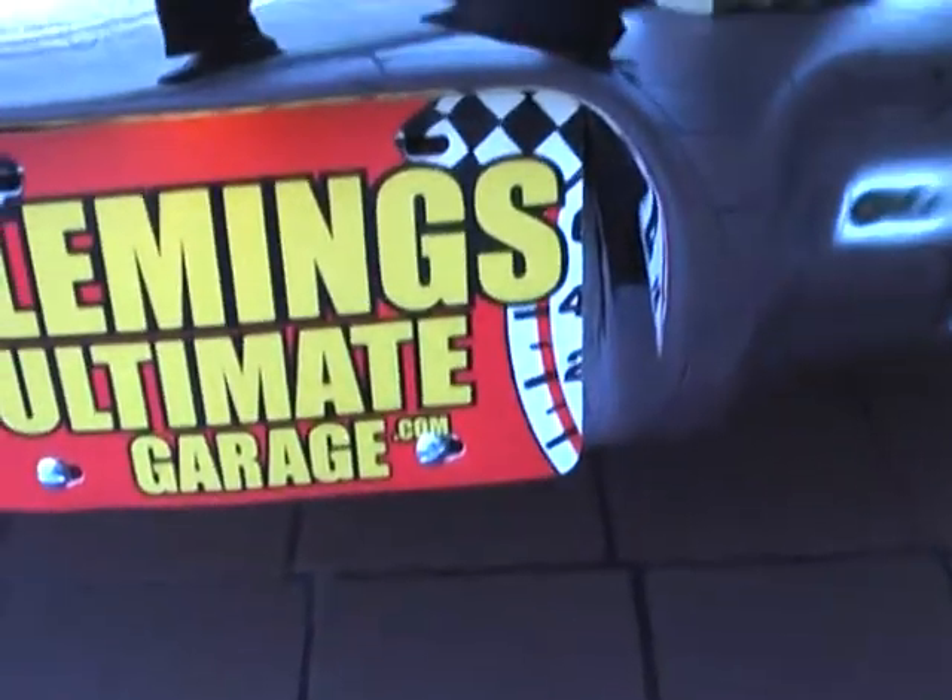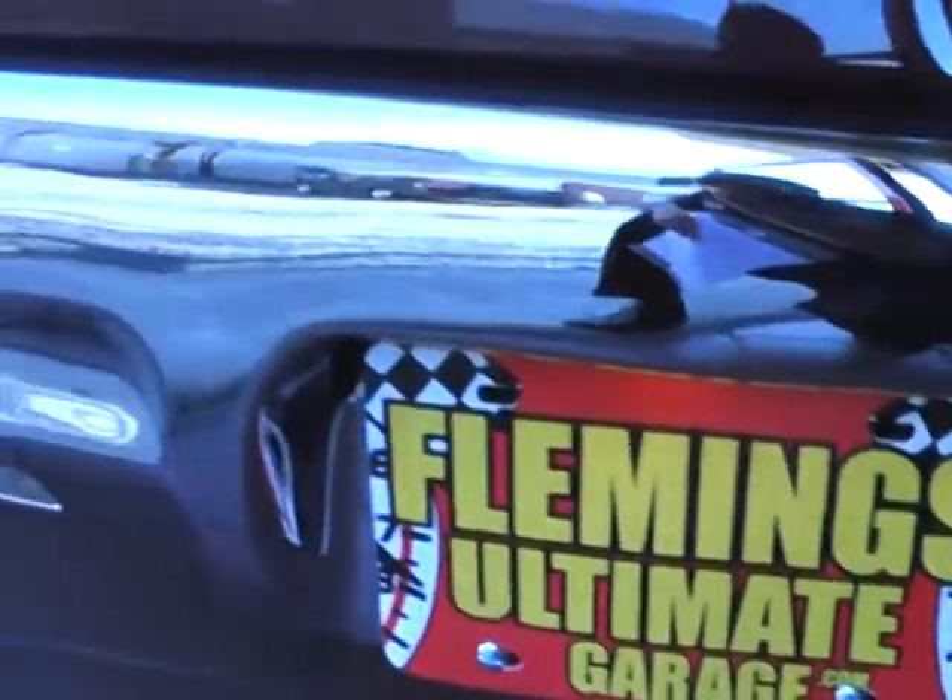Can we start it up there, Tony? That's the beautiful rumble from 1967 Pontiac style — 400 cubic inches.